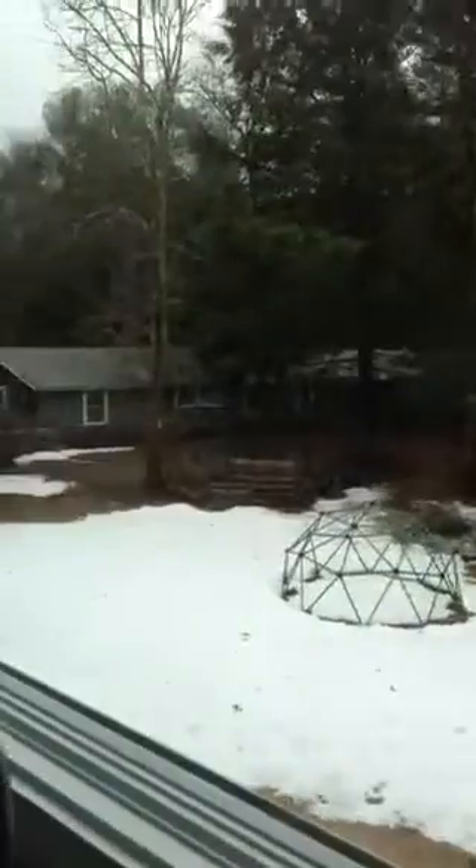It's a pretty kitchen. Big window. You can see your neighbors though, Alex — you're going to hate that.